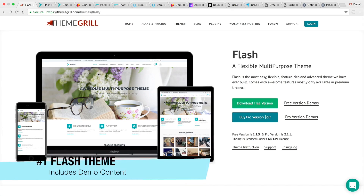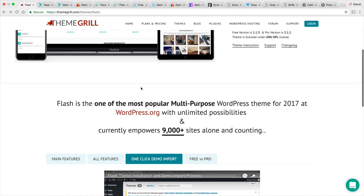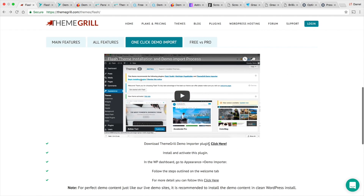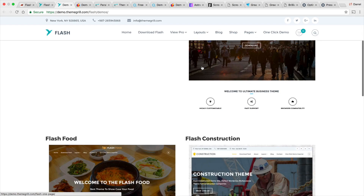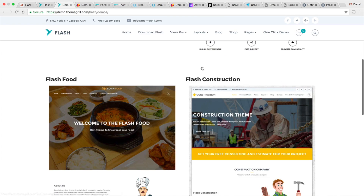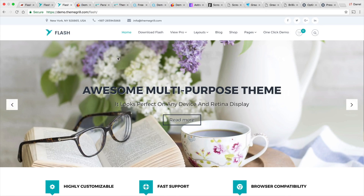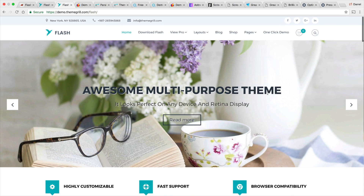The first theme is called the Flash theme, and this is a responsive multi-purpose theme which includes a lot of free demo content. When you get this theme, they have a plugin where you can install it and import demo content. They provide up to three demo content for the free version, and then you have to pay for the pro version. You can simply download the theme for free, install the plugin, and you'll have a multi-purpose page.